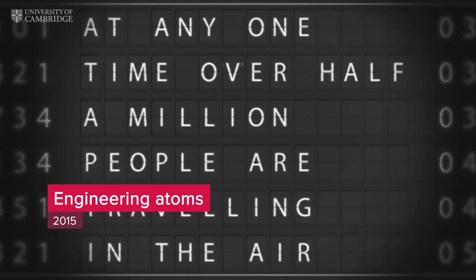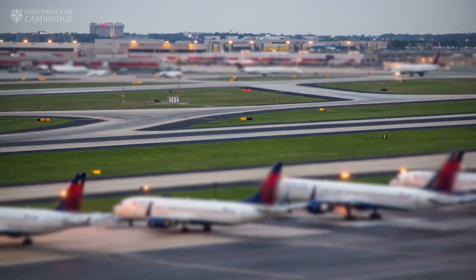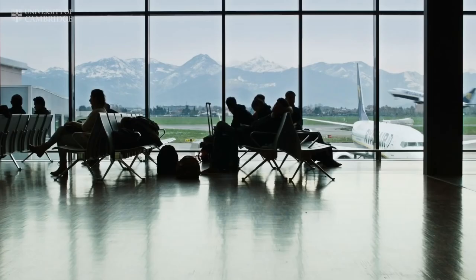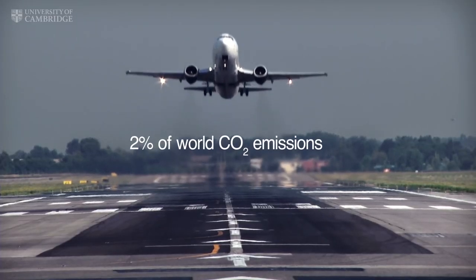At any one time, over half a million people are travelling in the air. 10,000 litres of jet fuel are burnt every second. This accounts for 2% of the world's CO2 emissions.